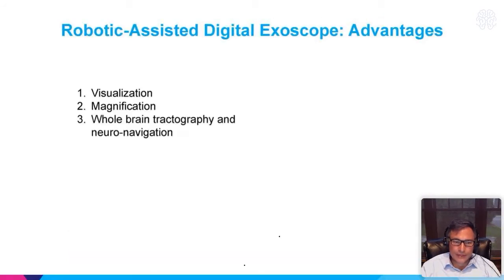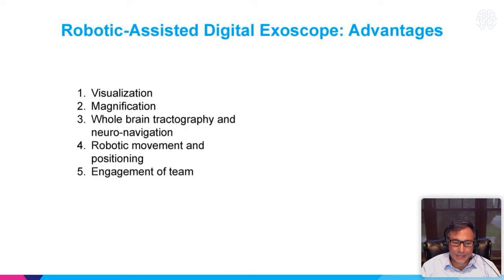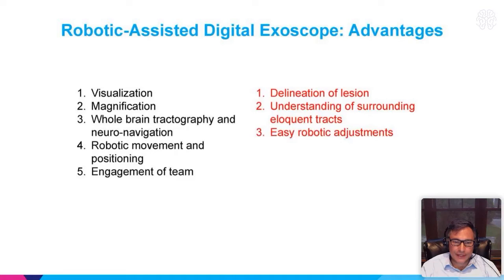There are key strengths here: visualization, magnification, tractography, and the robotic movement. Another concept I've really appreciated is the engagement of the team. If everyone in the room is seeing what you're seeing well, the surgery goes so much better in terms of flow — your surgical tech is right there, sees what you need. The circulator the same way. The resident, fellow, and medical student teams are all engaged, and it becomes a really nice operative experience for everybody in terms of education.